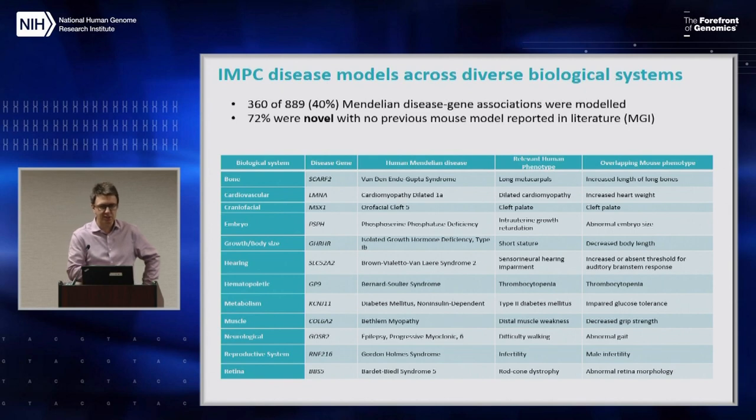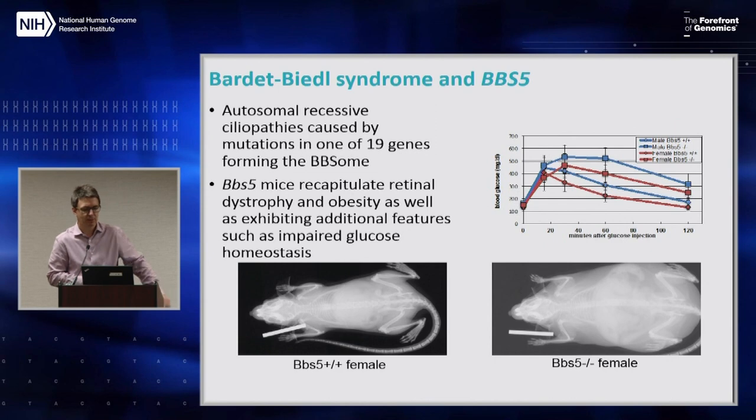Out of all the Mendelian disease genes we already had IMPC data for, we managed to show for about 40% we could recapitulate some of the phenotypes, and crucially 72% of these models were novel — never previously published in the literature, with no mouse model for that disease before. For example, for Bardet-Biedl syndrome and the BBS5 gene, the IMPC mice perfectly recapitulate the obesity and retinal dystrophy, and we find additional glucose homeostasis phenotypes that are also interesting to follow up in human patients.